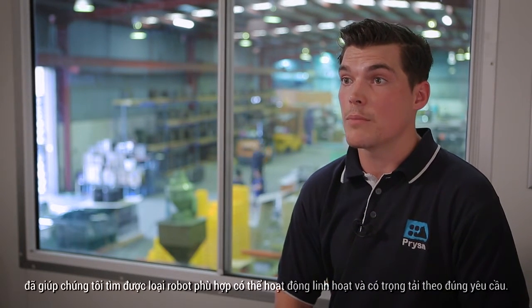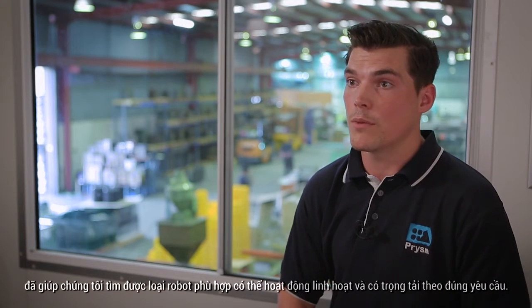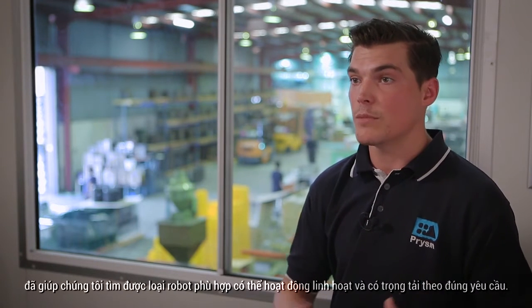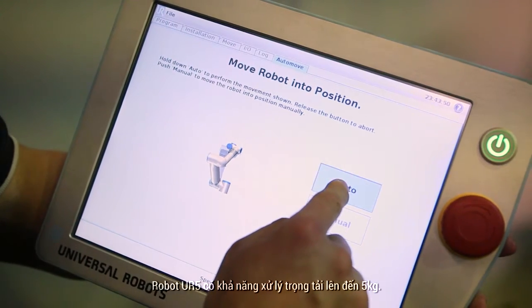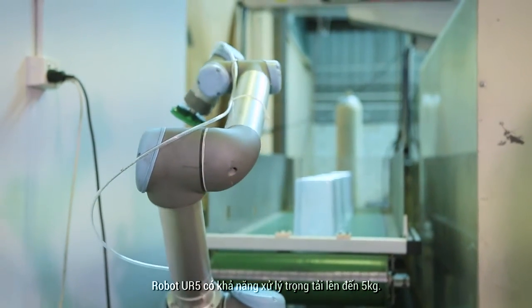We met with Sensiplex, a distributor of Universal Robots, and they helped us find the right robot that would be able to be flexible but also carry the payload that we required.